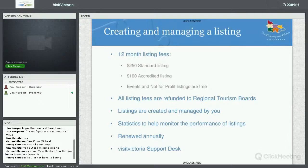With all the money that we make from listings, we don't actually keep it here at Tourism Victoria. All the money earned from listings goes straight back into regional tourism boards. Every quarter we give the regions the money we've earned and they use it for marketing purposes, to keep getting visitors to their region. Listings are created and managed by you, the operator, so it's up to you to update your content when it's not relevant. We also have statistics to help you monitor the performance of your listings, and new features on those statistics that I'll explain further on.